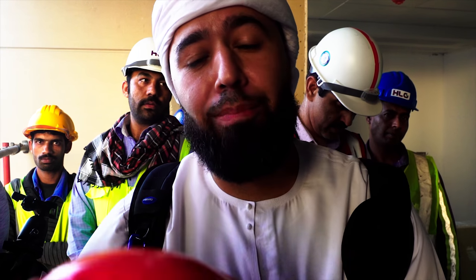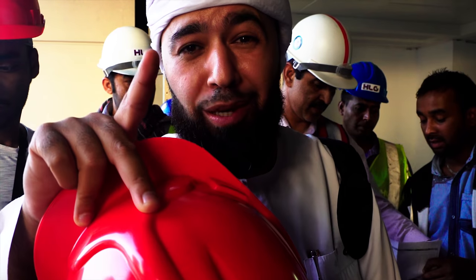Asalaamu Alaikum and good afternoon, everyone. I hope you guys are doing well. We're on another photo mission. This time we are in al-Habtoor City in Business Bay. We're climbing a construction building and the name of the building is Noura. It's supposed to be amazing — the view is going to be full on Business Bay, Sheikh Zayed Road, and a 360 panorama view.